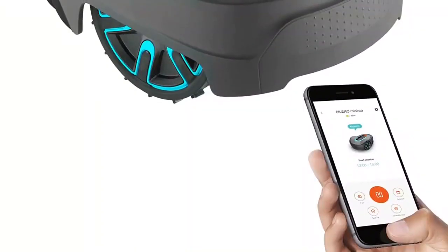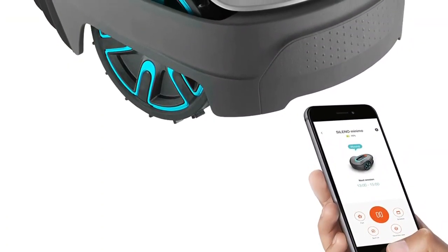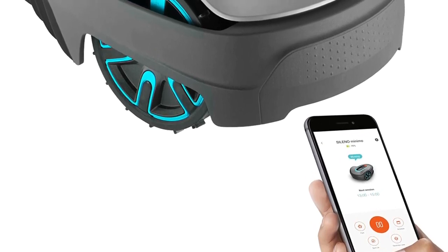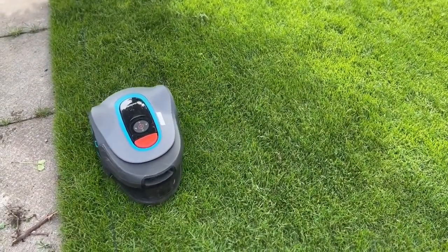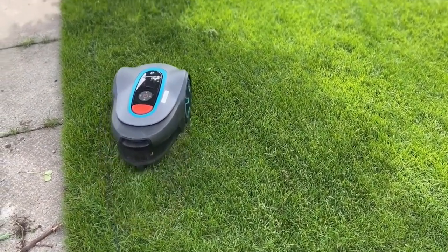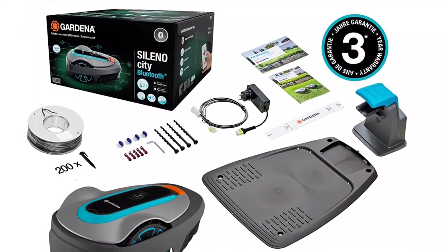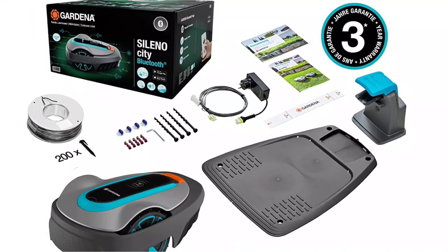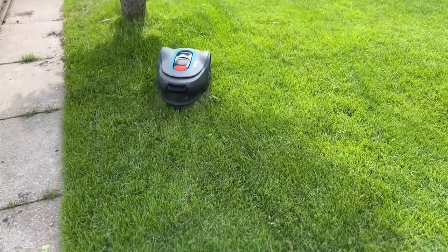With a Bluetooth connection-enabled app, you can pair and control the mower via your smartphone as you relax on your couch. Sileno leaves fine grass clippings that turn into fertilizer and enrich the soil with nutrients. The boundary wire demarcates your lawn to ensure the robotic lawn mower remains safe by only going to specific areas. It is also fitted with collision sensors to guarantee the mower functions safely with no accidents or damage to your garden.